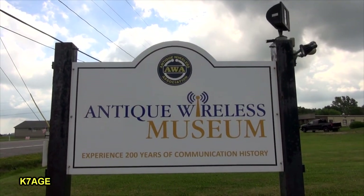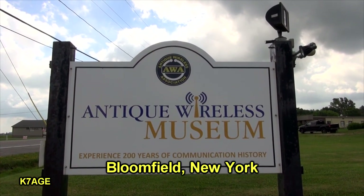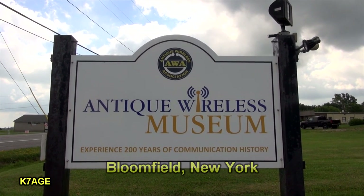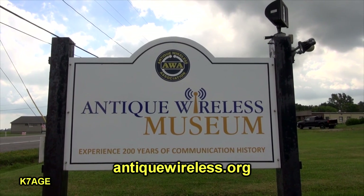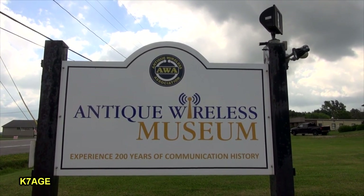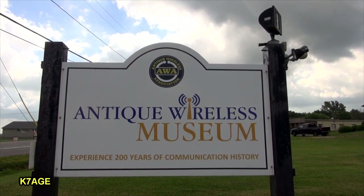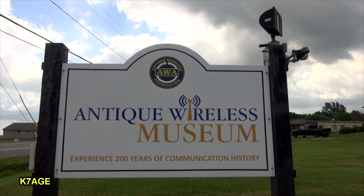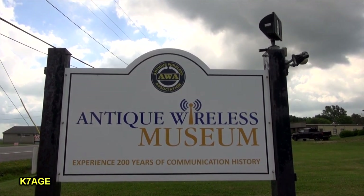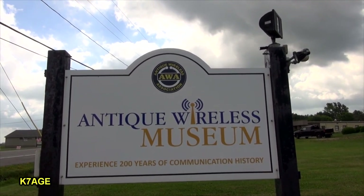Hello, this is Randy, K7AGE. I'm at the Antique Wireless Museum in East Bloomfield, New York. I was here three years ago and shot a lot of video inside, so I'm not going to duplicate a lot of that effort. If you haven't seen the video, go look on my K7AGE channel for the Antique Wireless Museum and you'll find my 2019 video.